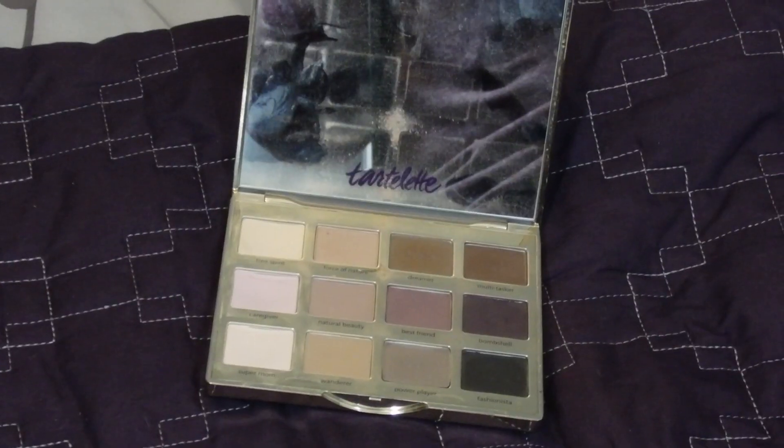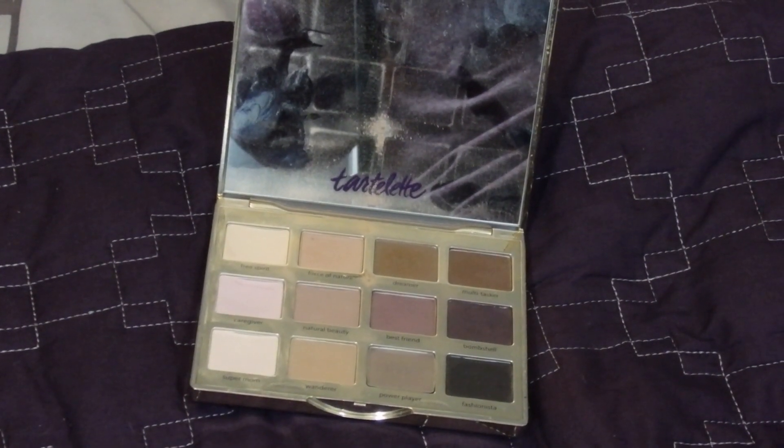My next essential is a multi-purpose palette that can take you from day to night and has dark enough shadows to pretty much use as eyeliner. This is the original Tarte palette and I love it — it has a giant mirror and 12 matte shades. I use the top row for a daytime look and the middle row is beautiful. I've talked about it many times and it's just very versatile. I actually have it on my eyes today.